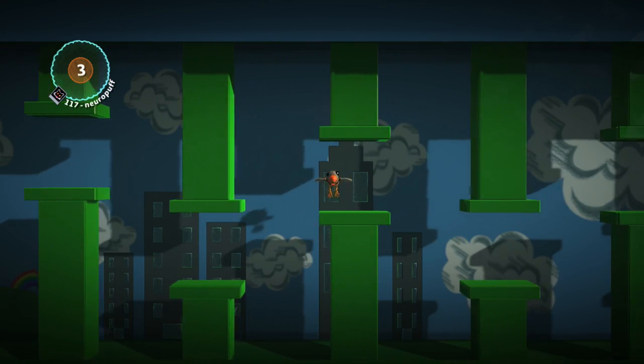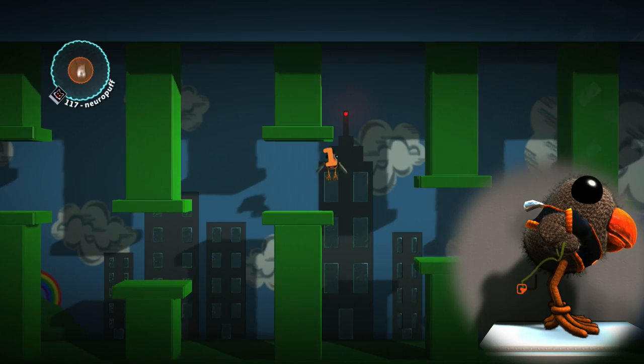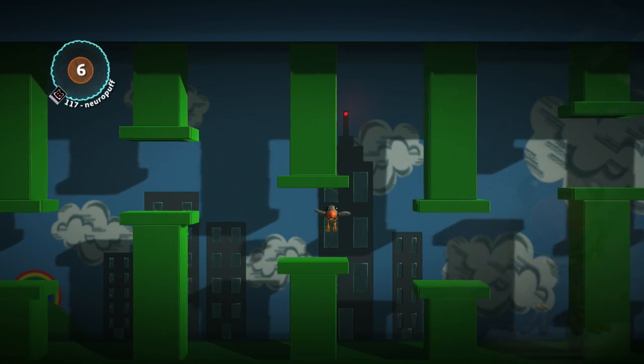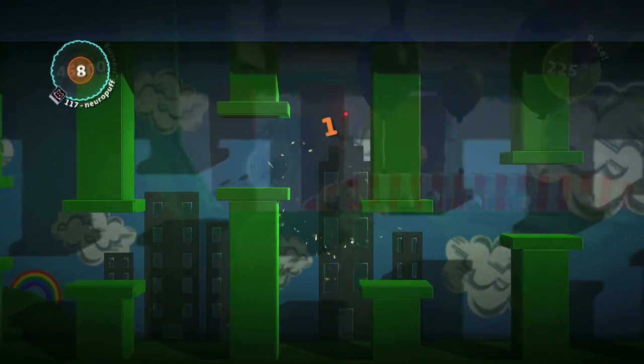Swoop's shirt is probably the least impressive out of the pack. It just doesn't seem to fit well and the logo looks a bit stretched. I'm not necessarily surprised — birds don't usually wear shirts. But nonetheless, it's the weakest out of the bunch.